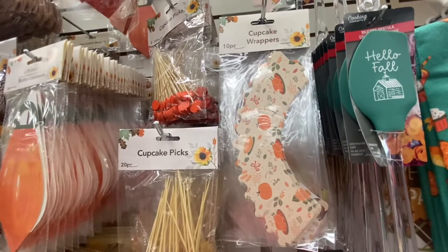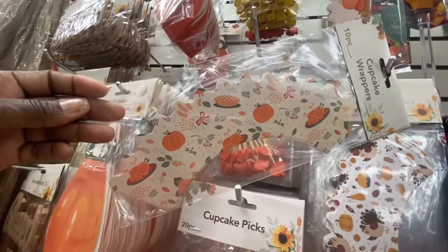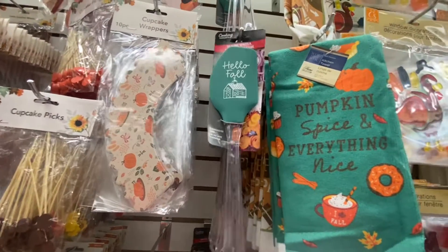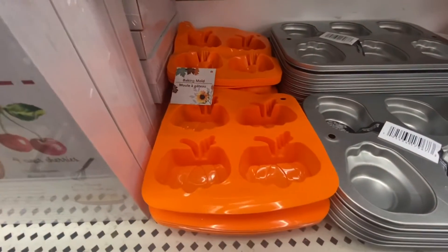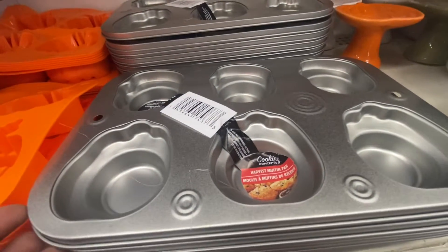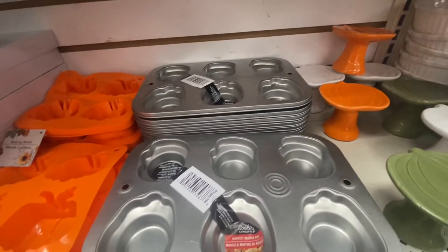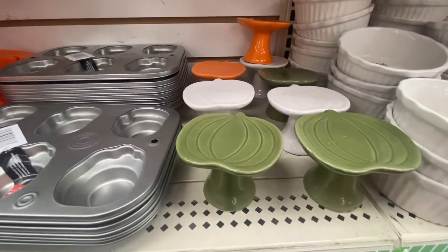Here's cupcake wrappers — you get ten in the pack. So let's use this one for Thanksgiving. And then here's another one — something new. Dispatchers: hello fall, gnome sweet gnome. And here we have some baking molds. These are pumpkins — look at this. They have a harvest muffin pan. I think the last pan they had before were the Valentine's Day ones.